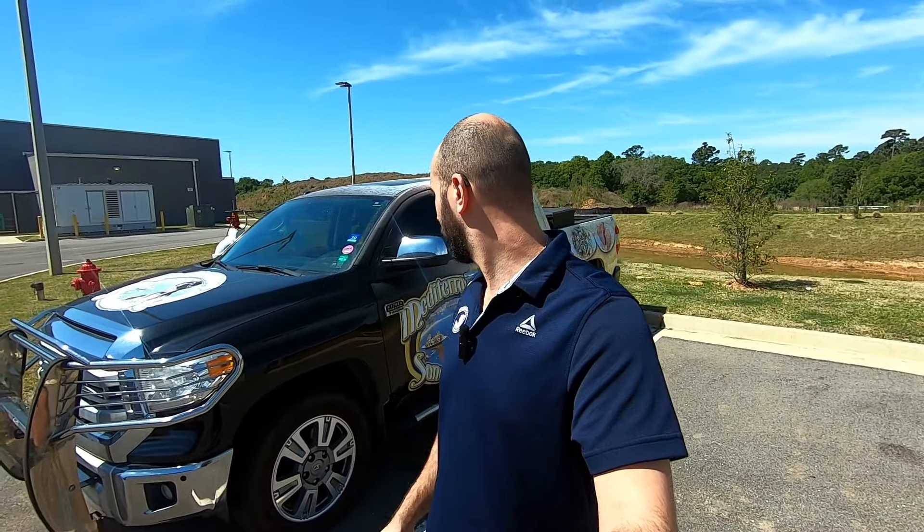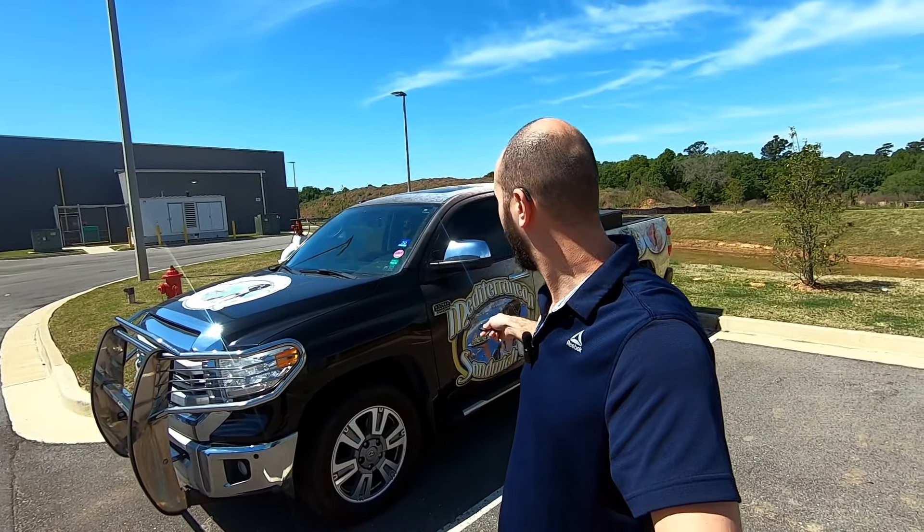Today we're going to talk about this 2014 Toyota Tundra 1794 Edition - the top-of-the-line back in the day. We're going to see how this car held up after 10 years of use and over 200,000 miles. It's a company car, it's been pretty abused with nothing but basic maintenance, and it's wrapped.